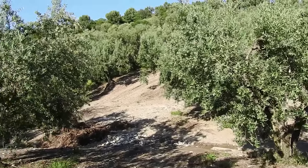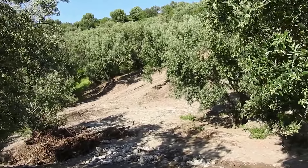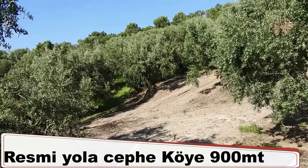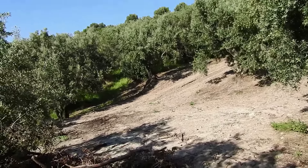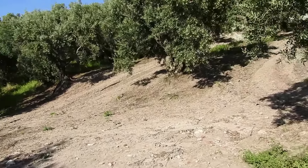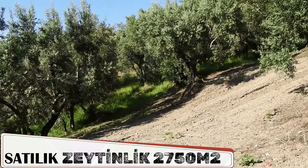Şimdi size yine Bandırma'nın Sahil Köyü Musakça'dan 2750 metrekare zeytinliği tanıtmaya çalışacağım. Burası diğer tanıttığım parsellere göre daha büyük bir parsel. Denize daha yakın mesafede, ilgilenen izleyicilerimizle de parseli paylaşacağız; daha net görebilecekler konum itibariyle efendim.